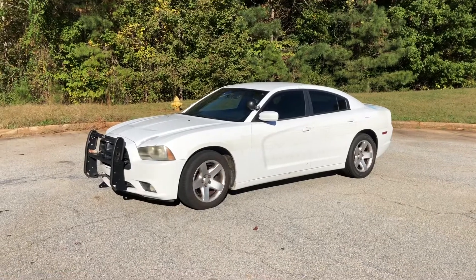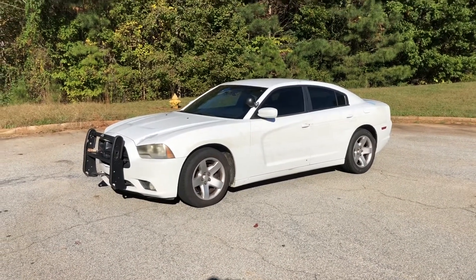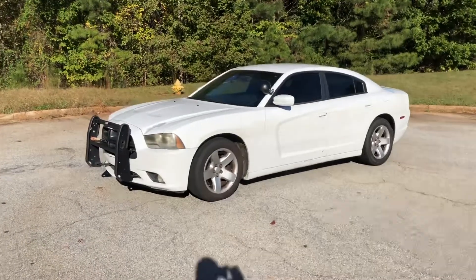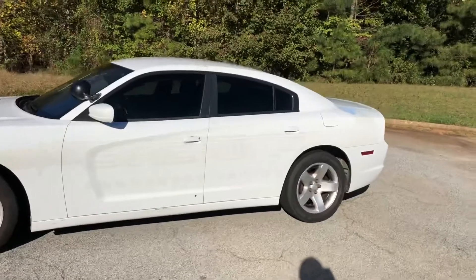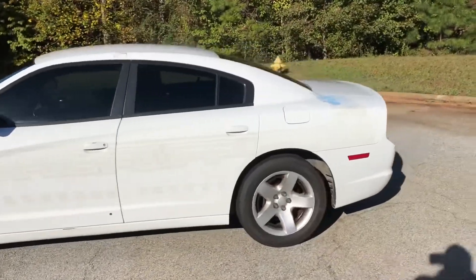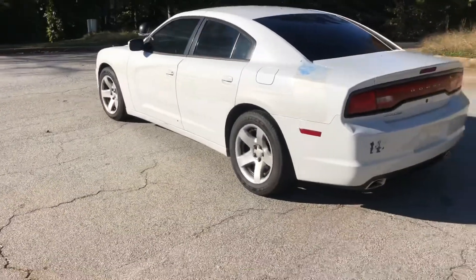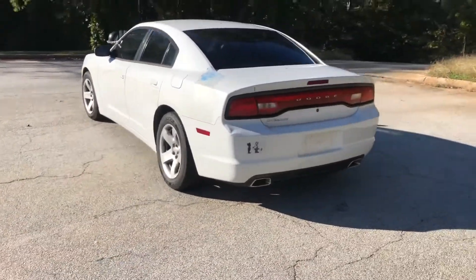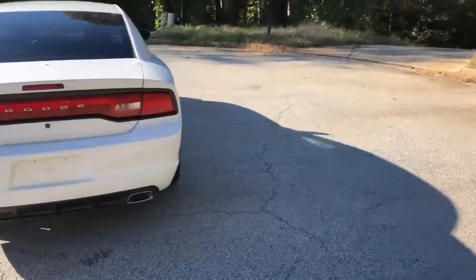On this episode of Rides with Rowdy, we check out the 2012 Dodge Charger Police Pursuit. This car has a lot to offer for the money — we're going to get into it in this video. During 2012, the horsepower in this car was about 370 horsepower and 390 foot-pounds of torque, which is pretty impressive.